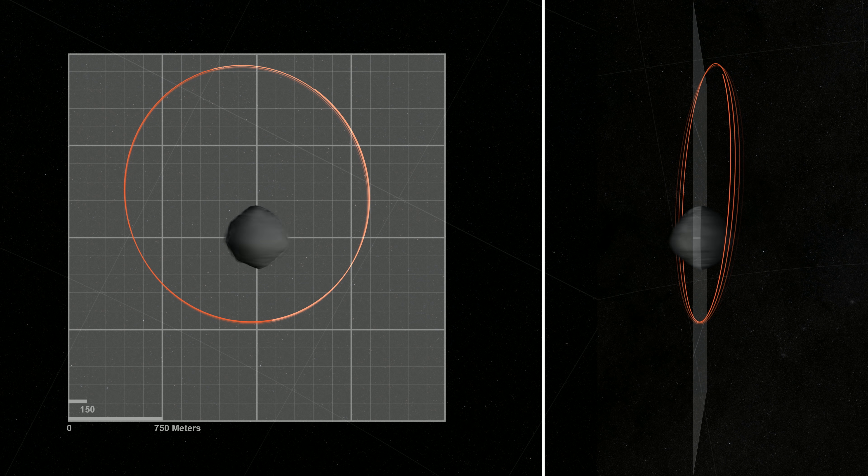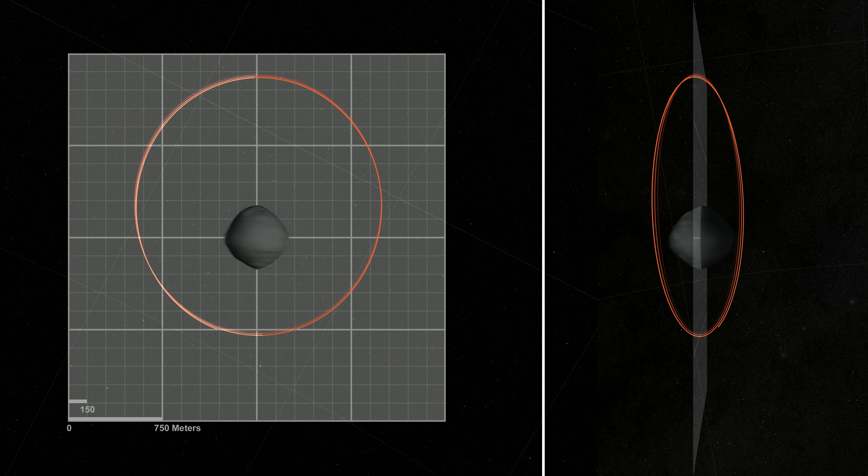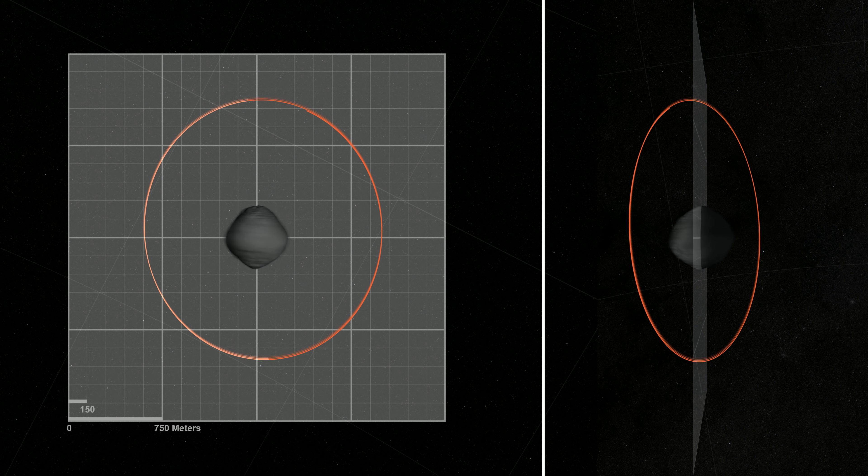Orbital B's precession, or wobble, will also be used to measure Bennu's gravity field, along with the non-gravitational forces that are slowly altering Bennu's trajectory.